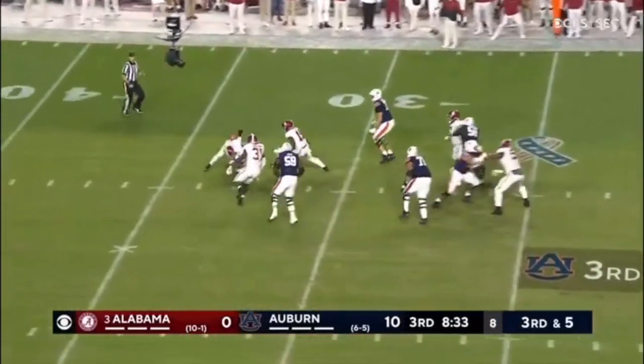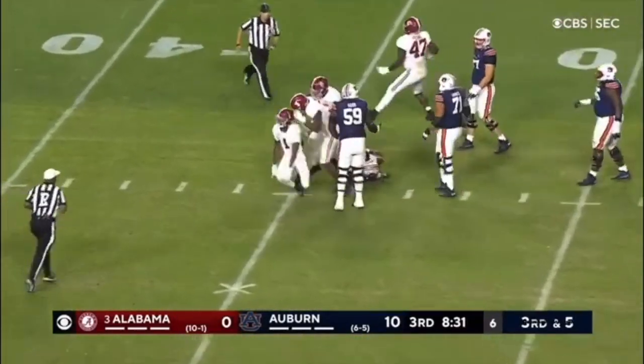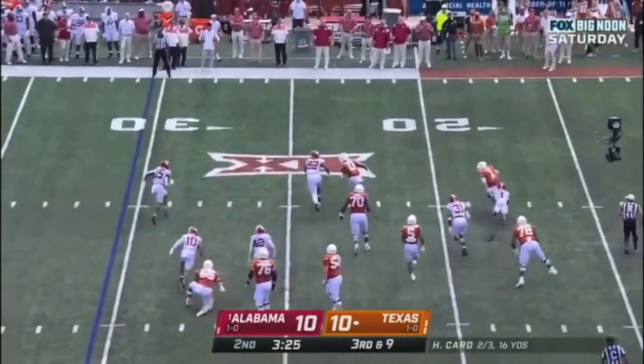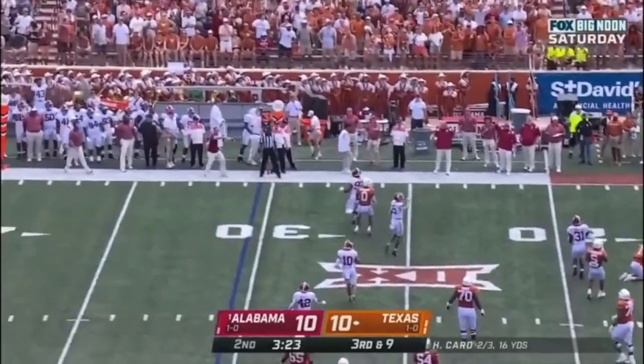Here you see the blitzing ability. This is him winning to the outside, and now you're going to see him work between the traffic and come up with another big play. Fantastic stuff to have that in the bag.